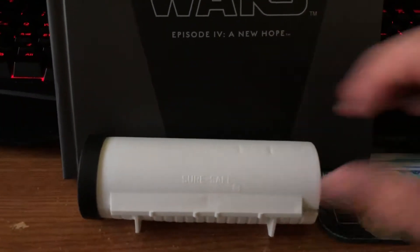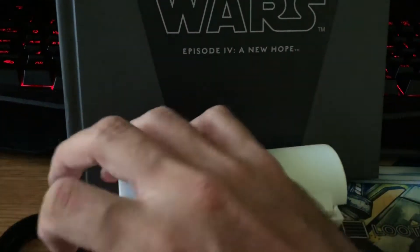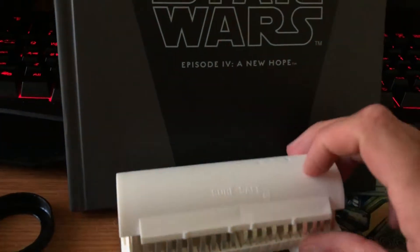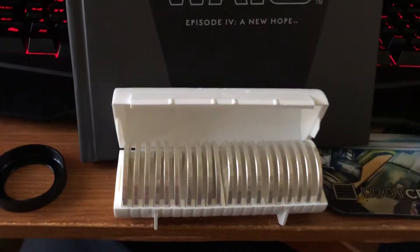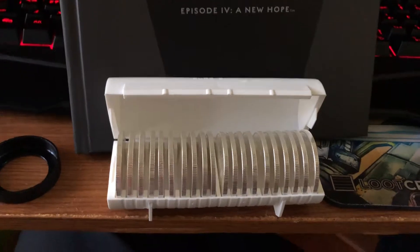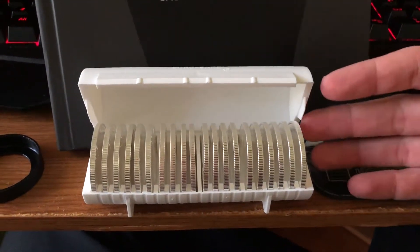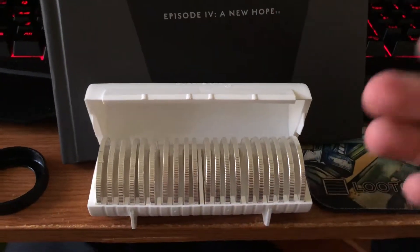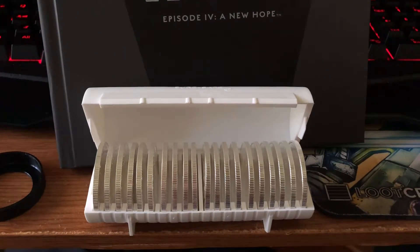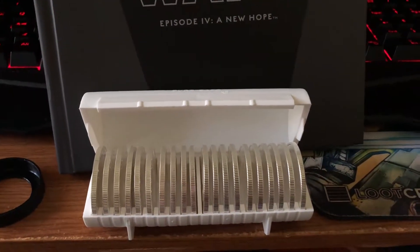I meant to do an unboxing video, but unfortunately I got too excited and just opened the box all willy-nilly. So like I said, I'm starting to invest my money a little bit differently, and the way I'm doing that is gold and silver coins. What I just got in today was a stack of 20. Anytime you hear me refer to something as a stack on my channel, just remember it's going to be 20 coins.